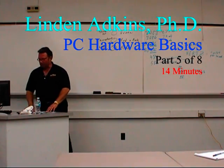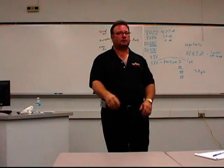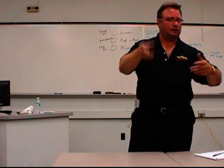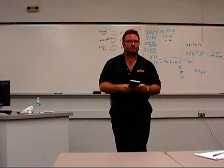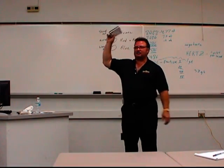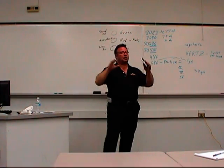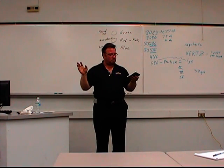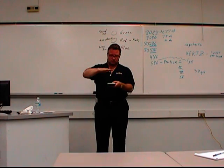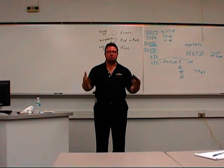Let's talk about hard disk space. This is a typical size hard drive. It didn't used to be this size. The ones we had in the early days were about 10-12 pounds, about this high, about this wide, about this deep. Big one.